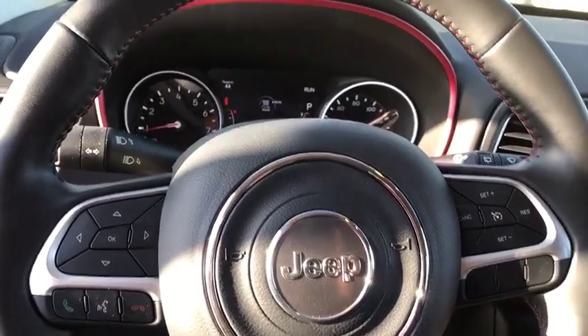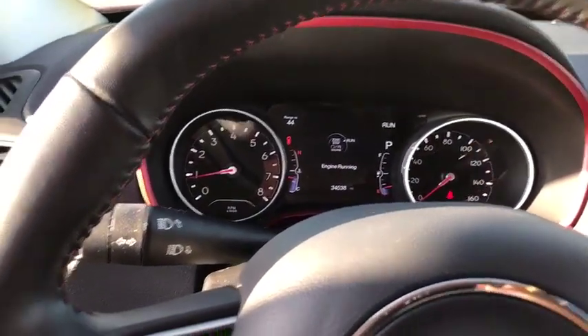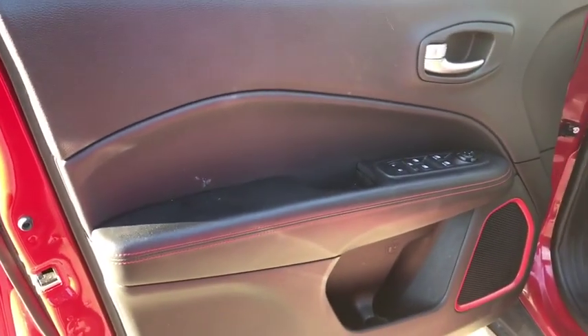Leather-wrapped steering wheel, power steering, adjustable steering wheel, keyless start, cruise control, four-wheel disc brakes, four-wheel drive, floor mats, aluminum wheels.